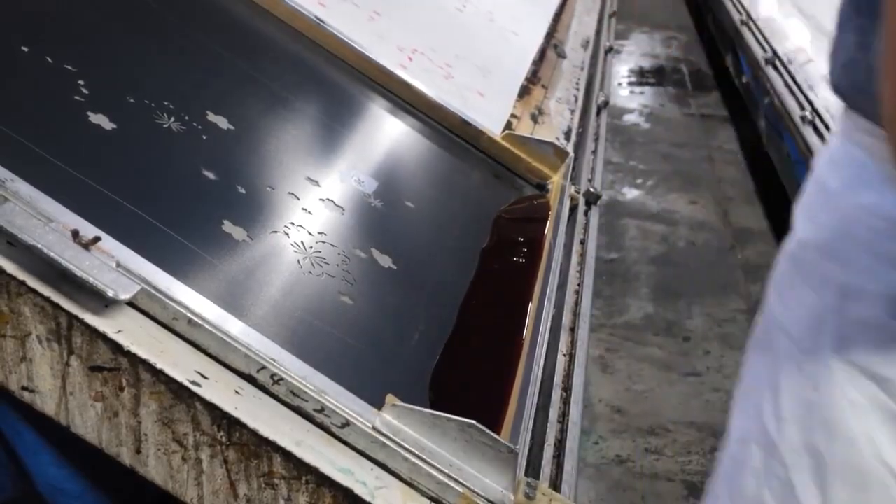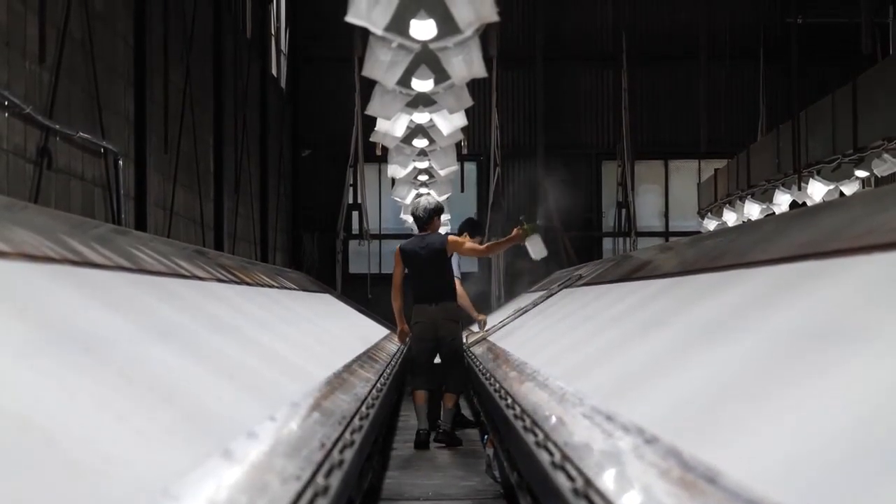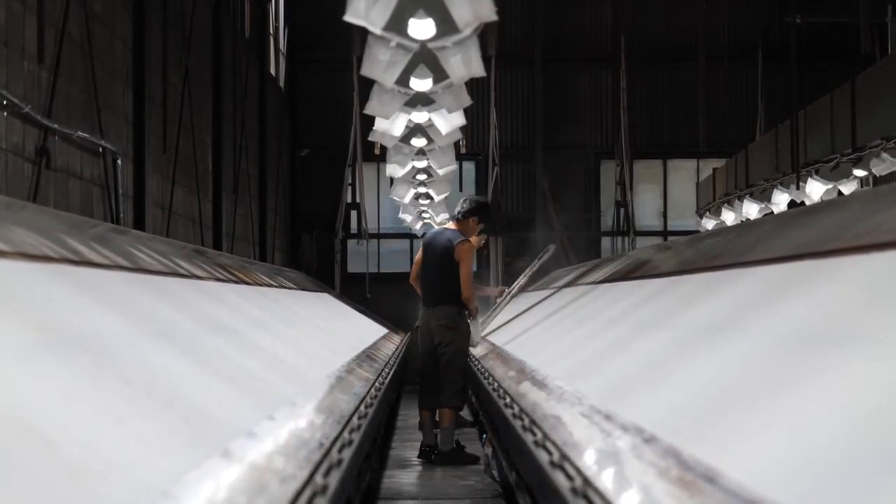We have experience with a wide range of materials, including cotton, polyester, and pure silk, and have all the necessary dyes to handle them. Therefore, we can confidently handle any project.